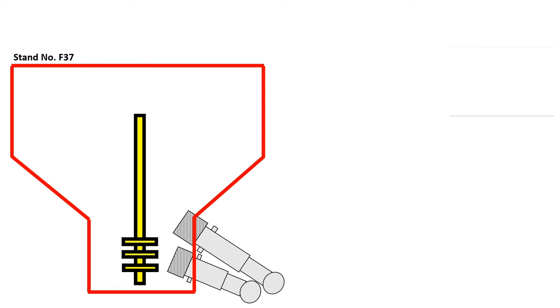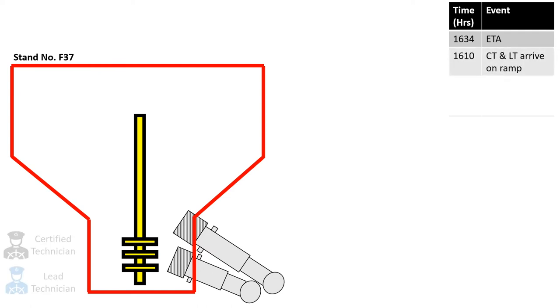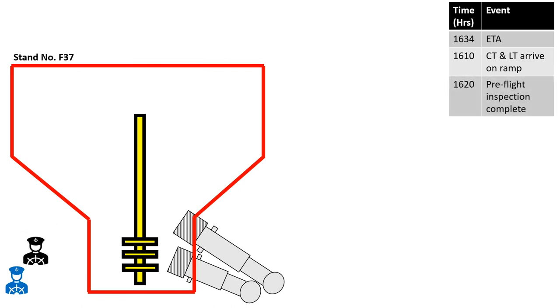The ETA of the Singapore Airlines Boeing 777-200 was 16:34 hours. To conduct the pre-flight inspection, a certified technician and a lead technician arrived at the ramp at 16:10 hours. By 16:20 hours, the certified technician had checked the normal operation of the automated docking guidance system, while the lead technician had conducted a survey of the aircraft safety envelope, checking that no FOD or piece of equipment was parked within the Equipment Restraint Area. After completing the inspection, both technicians waited for the aircraft's arrival.